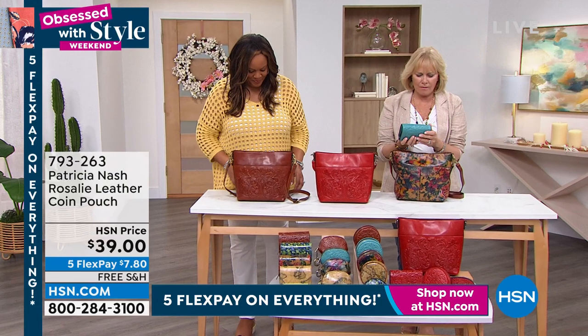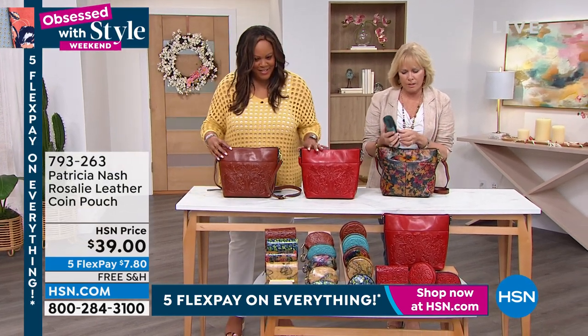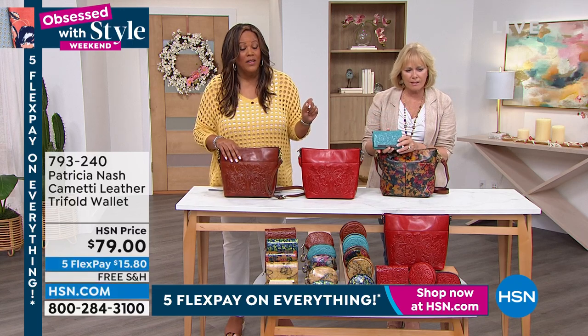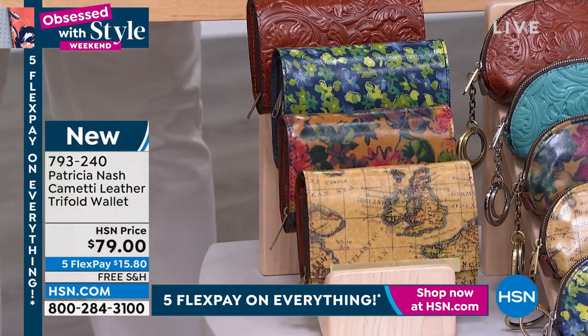This is amazing value. This is way over a hundred-dollar wallet. It's selling for $79, and it's $15 to get home. That's an amazing price for this Kometi wallet. That won't happen again.